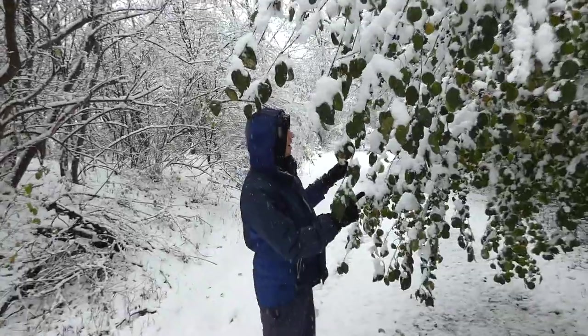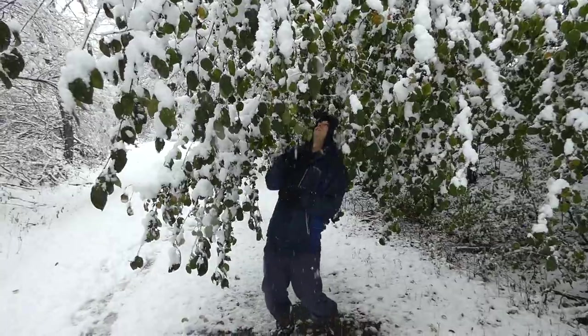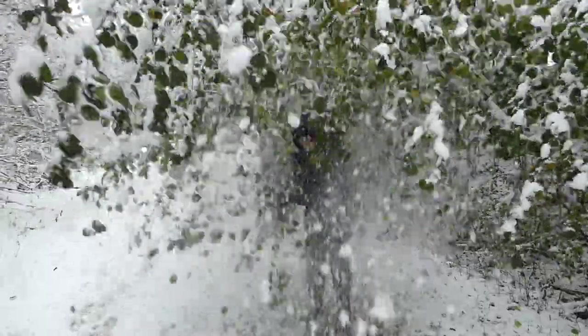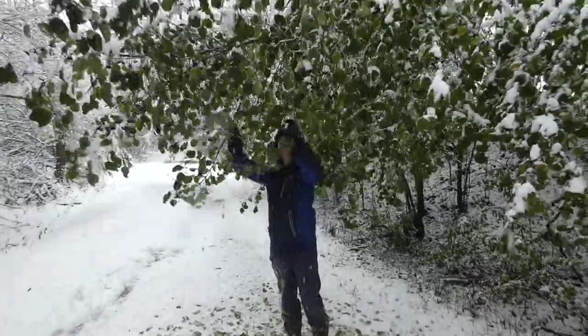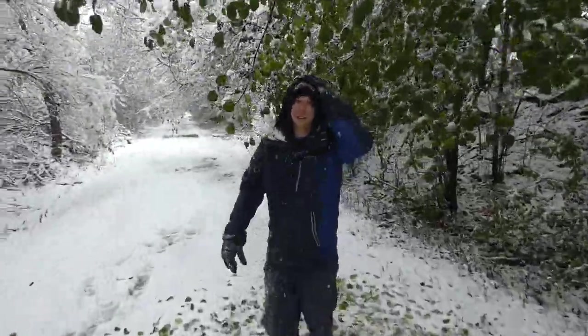I'm going to show you just how much snow is on this tree. Ready? It's so weird — wow. It's probably breathing a sigh of relief after that. That's crazy.